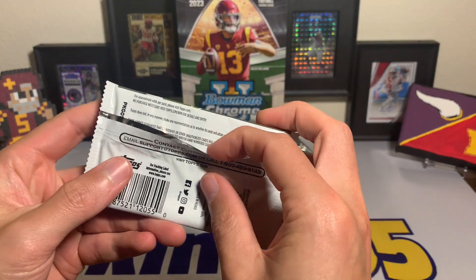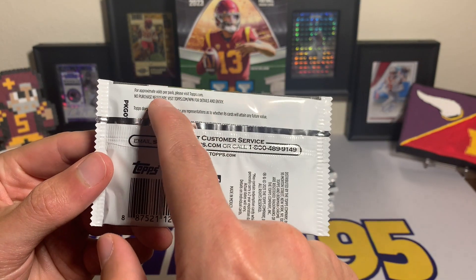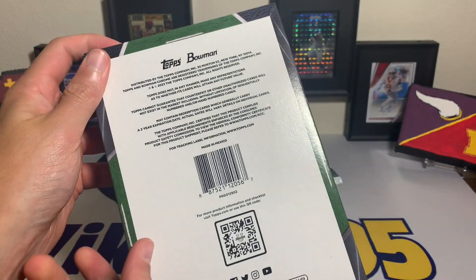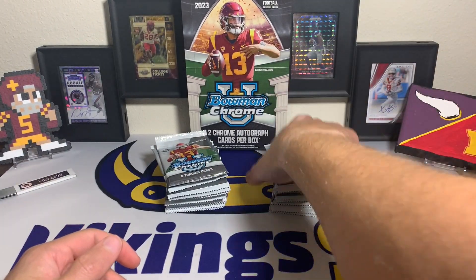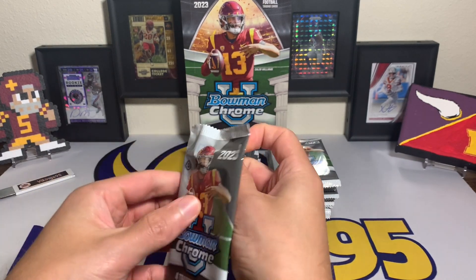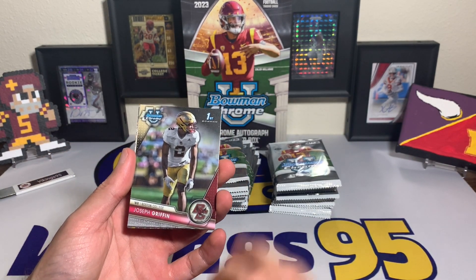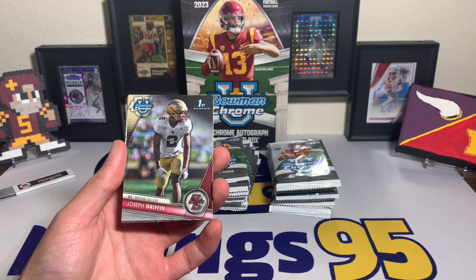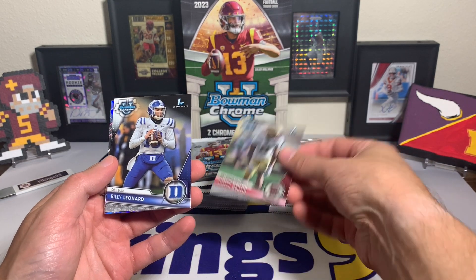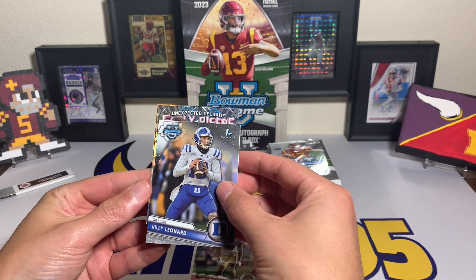Looking at the individual pack — hobby logo on it. The odds aren't printed on the pack; you have to visit their website. I was kind of banking they might be on the pack because it's fun to check the odds when you pull a rare card. First card out is a Bowman First — Joseph Griffin. There's also a Hunter Decker Iowa State card in this product, but I don't necessarily want Hunter Decker anymore. Riley Leonard for Duke as well.